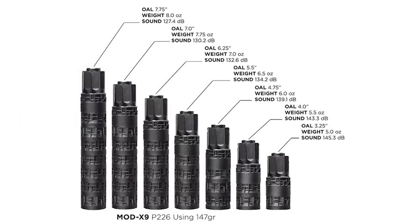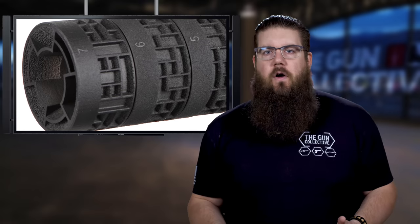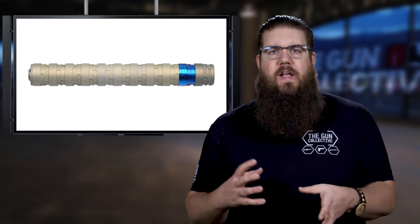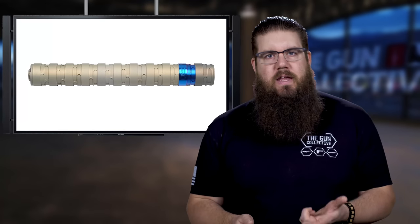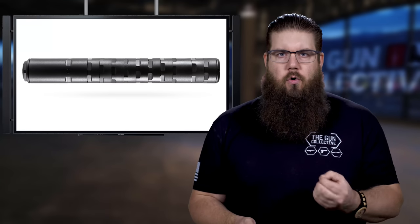As far as sound reduction goes, even though that number only tells part of the story with a suppressor, according to their data with a P226 using 147-grain ammo, the dB rating at the longest config is 127.4 and increases about 3 to 5 dB with every baffle you remove, until you get to the non-hearing-safe 145.3 for the shortest configuration. That is definitely not the first modular suppressor on the market, but it is certainly a cool take on things. It kind of reminds me of the Erector from Q, or more accurately the Dead Air Odessa 9, which only weighs 10.1 ounces and is a quarter inch longer.